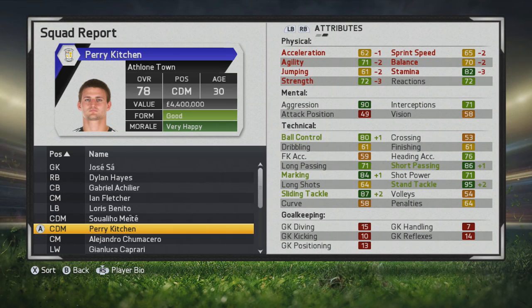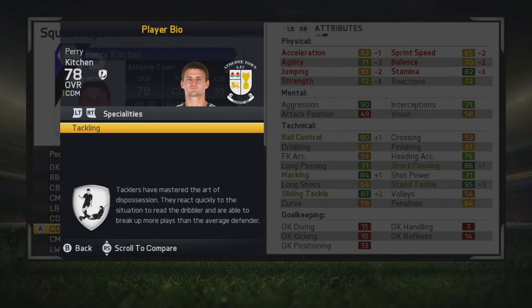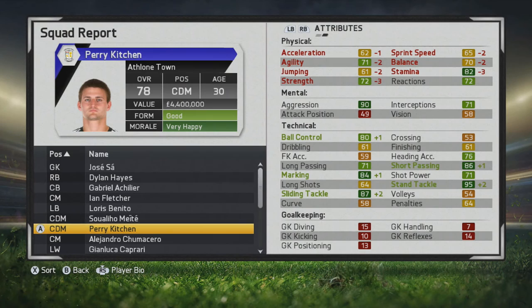Because of his continued tackling growth, he will actually gain a tackling specialty. It's great to see him have that ability continue to grow despite his age, making him a great experienced CDM slash center back to have on your side.